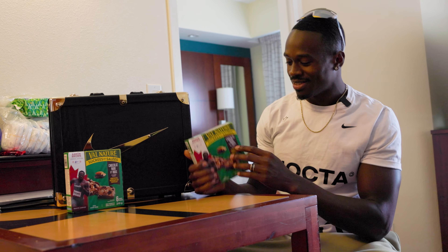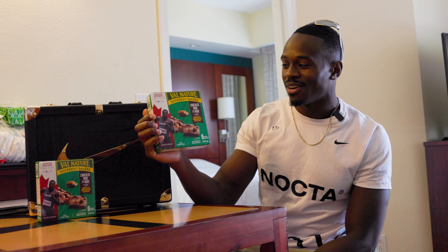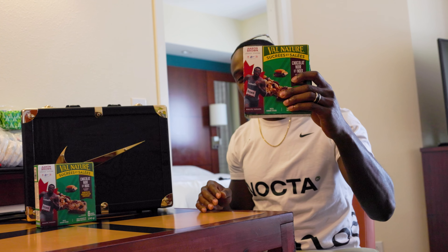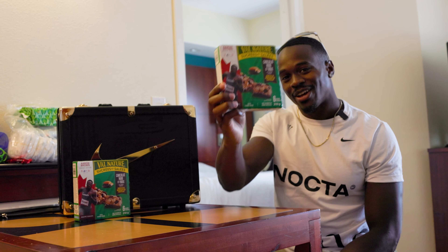Of course, my parents bought this Nature Valley with my face on it. Shout out to General Mills for their partnership. So if these are still in stores, go ahead and get you one.